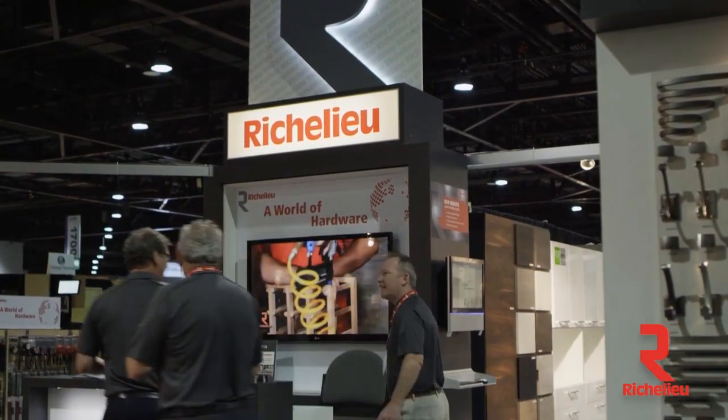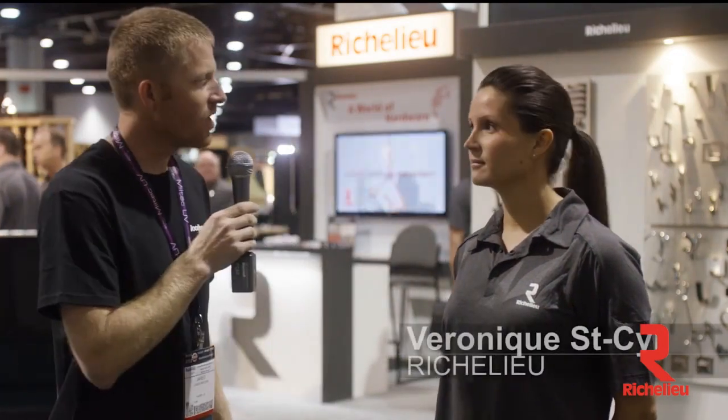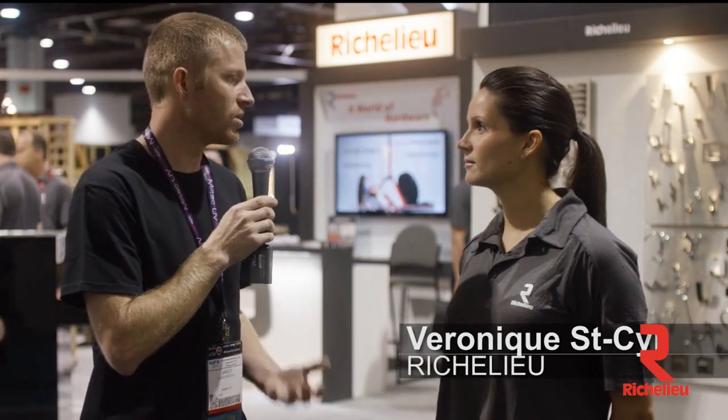Hi there, I'm Jared Pachin with the Woodworking Network, coming to you live from IWF 2014. I'm here with Vernique from Richelieu. Vernique, tell us a little bit about what makes Richelieu different from your competition.